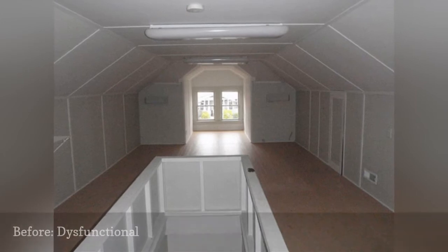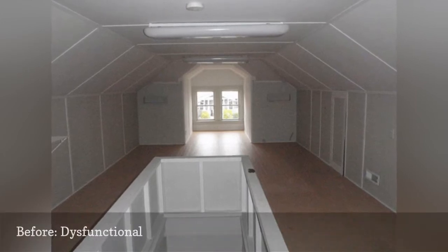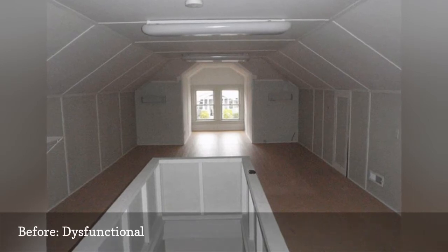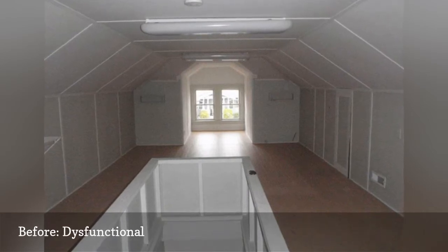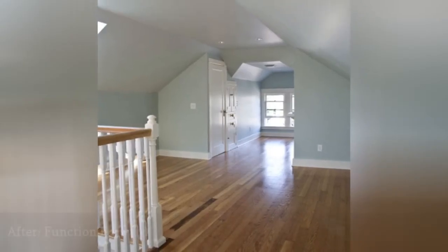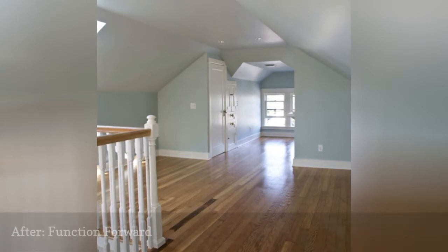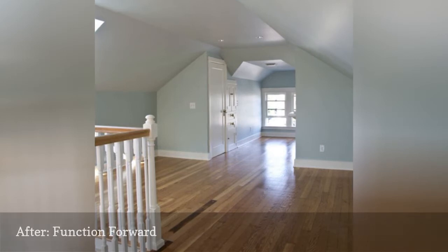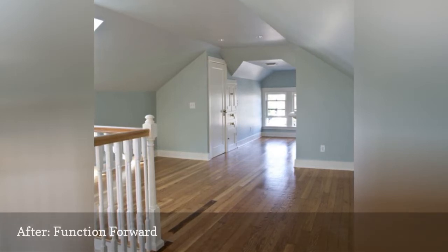Kelly Rae Roberts of the Kelly Rae Roberts blog didn't have much appreciation for the original look of her attic, which included wood floors that had been painted orange and thin plywood walls that let in every bit of heat or cold from the outside. We love to see a space reach its full potential, and Kelly Rae seems to have achieved just that by taking a totally inefficient space and bringing it up to date in terms of both function and fashion.